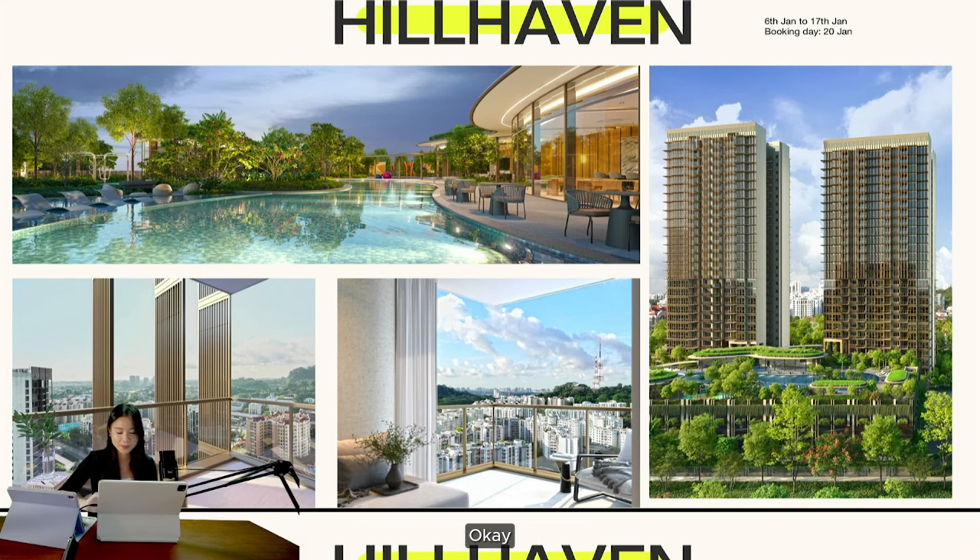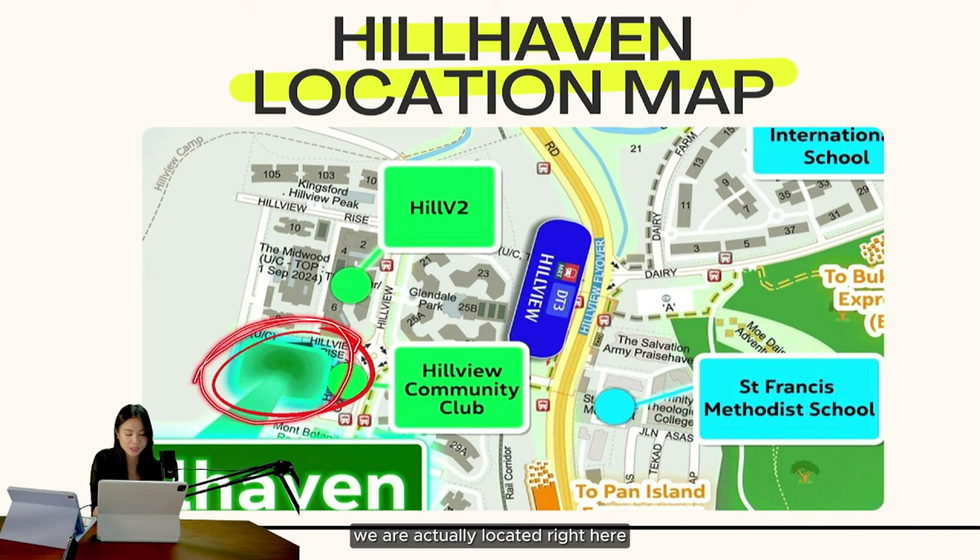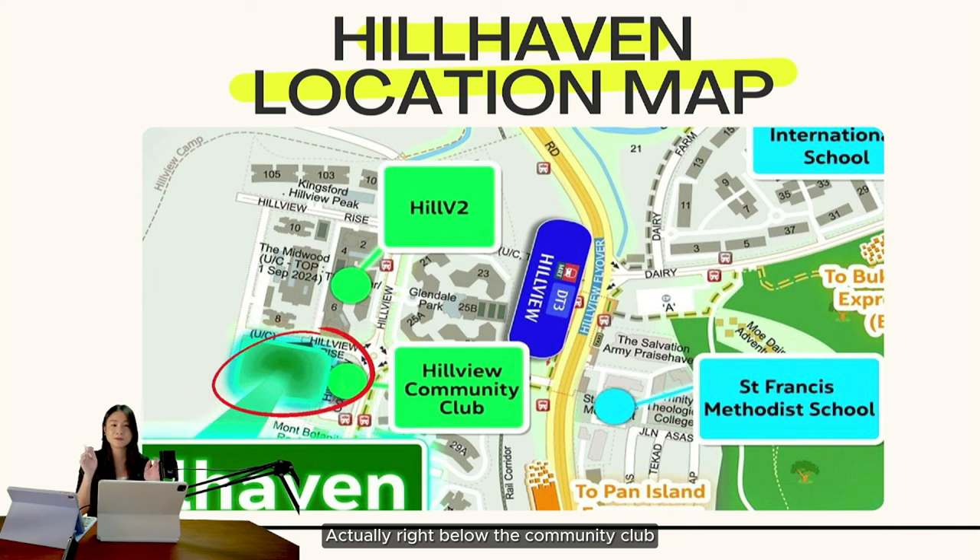For the location map, we are actually located right here. This area is the community club, and right below it there's Wang's Kitchen — an eatery that is very easily accessible for breakfast. Otherwise you can cross the road to where Hill V2 is — a mall with Cold Storage, CS Fresh, Starbucks, and a lot of F&B options. It's very near, and once you cross the road to the opposite side you reach Hillview MRT — about a five-minute walk.